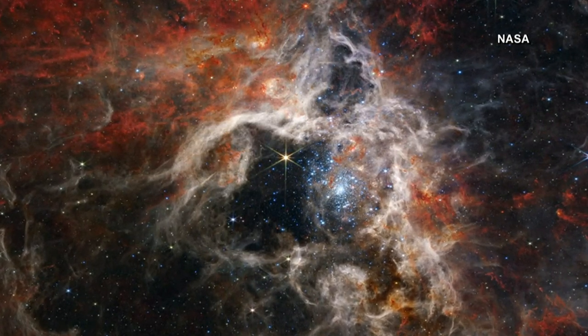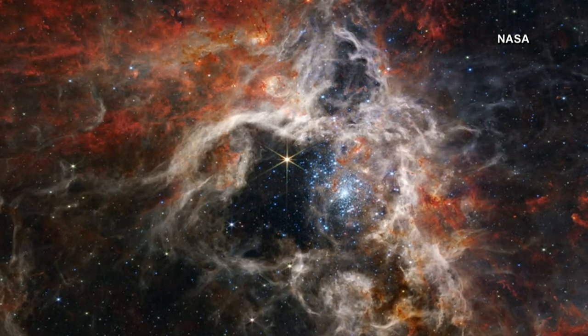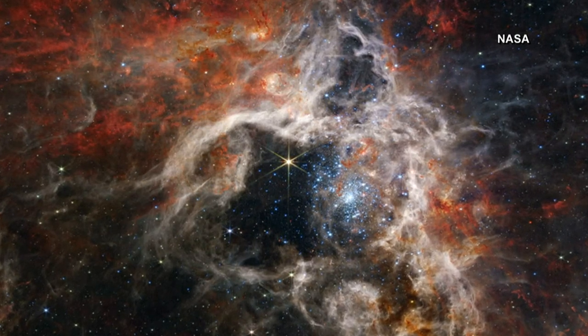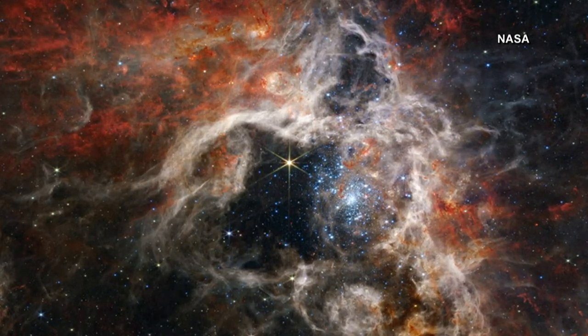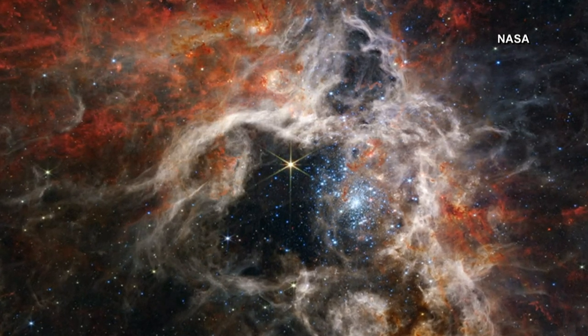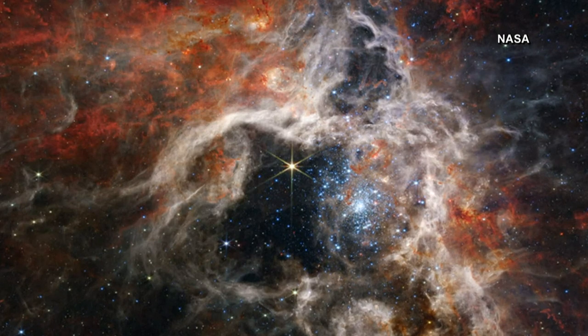The mosaic image stretches 340 light years across. In the most active region of the nebula, scientists are now able to see thousands of pale blue young stars. The Tarantula Nebula has long been a focus for astronomers studying how stars are formed, and it is the largest and brightest star-forming region of what is known as the local group.